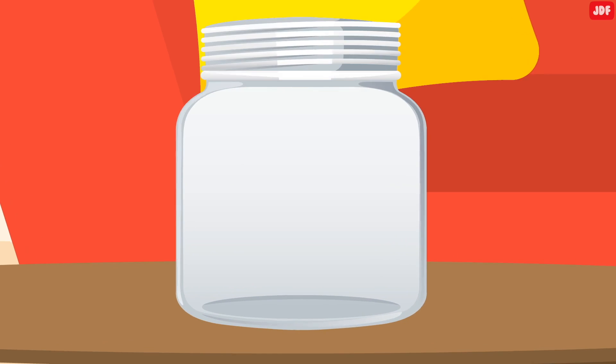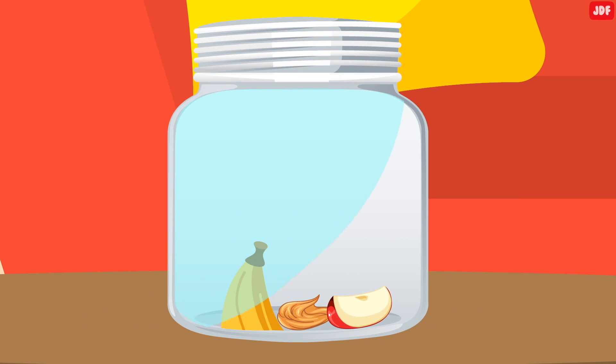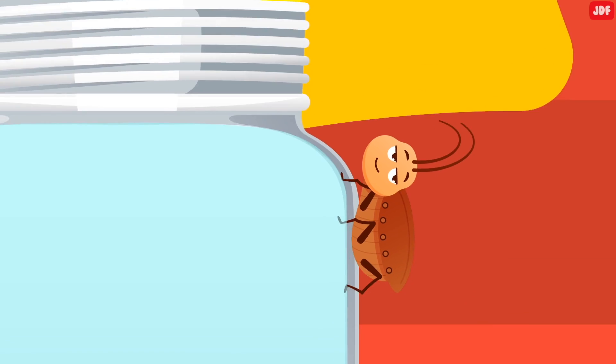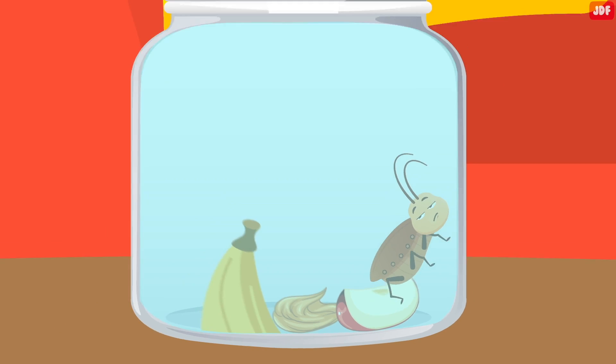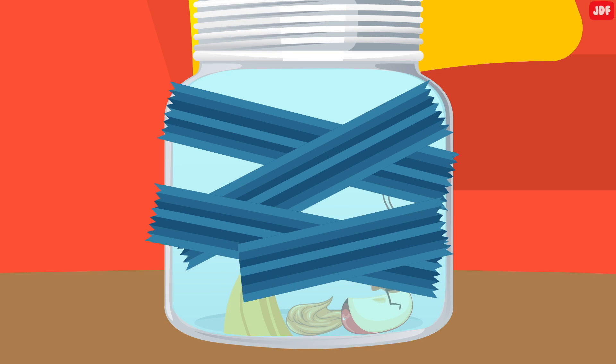Number 10: Jar Trap. Put some smelly bait in the bottom of a jar to attract the cockroaches — a piece of banana peel, some peanut butter, or fragrant overripe fruit works well. Spread some petroleum jelly all over the inside of the jar and place it anywhere you've seen roaches. The roaches will climb in for the bait but won't be able to climb back out because of the slippery surface. You can even cover the outside of the jar with painter's tape so the cockroaches have enough traction to climb up the sides.